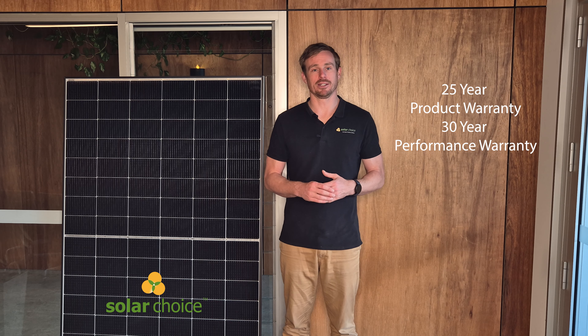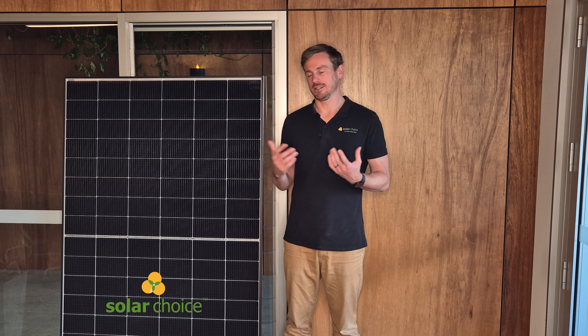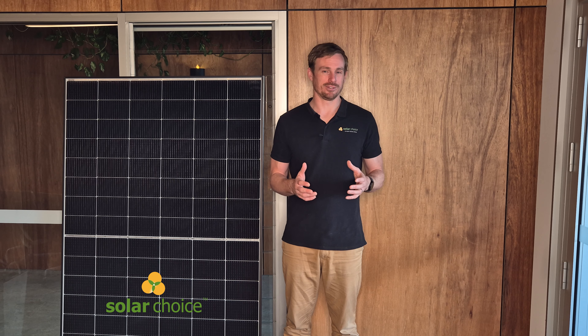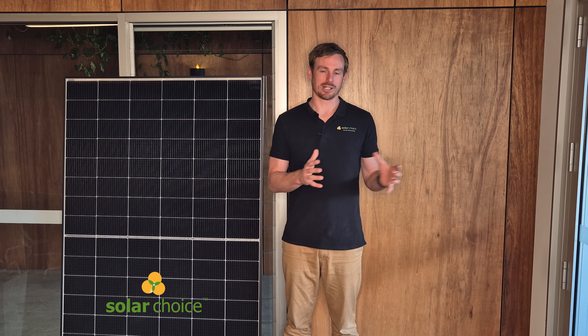The warranty offered by Yingli for this solar panel is a 25-year product warranty and a 30-year performance warranty. In a residential context, the main one we focus on is the product warranty, as it covers manufacturing defects and anything that physically goes wrong with the panel. 25 years is pretty much the standard for good quality solar panels on the Australian market now — that's really changed over the last four or five years, when we were seeing a lot of 12-year and 15-year warranties.